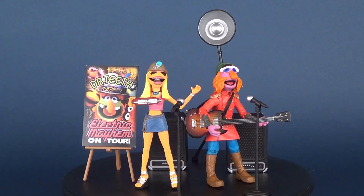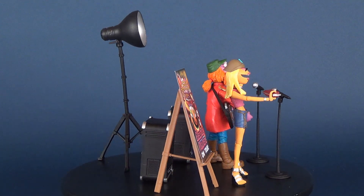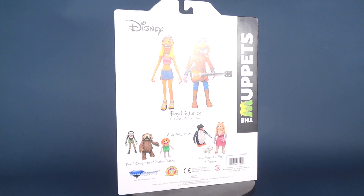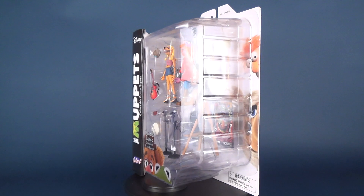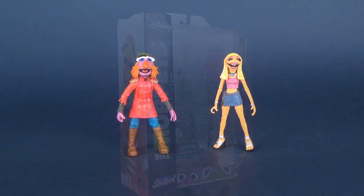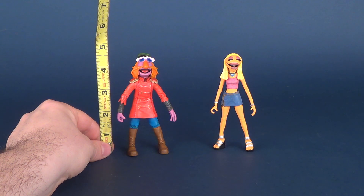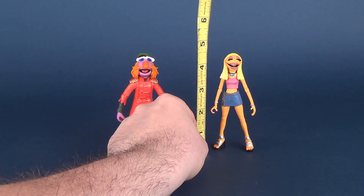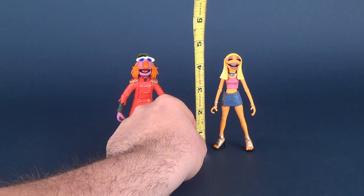Hey guys, today's video we're gonna be checking out the Diamond Select Muppets Select. The set consists of Floyd and Janice. Let's figure out how tall these two are. First things first, let's check out Floyd — Floyd stands at about four and a half inches in height. Moving the tape measure over to Janice, Janice stands at about four and a half inches as well.